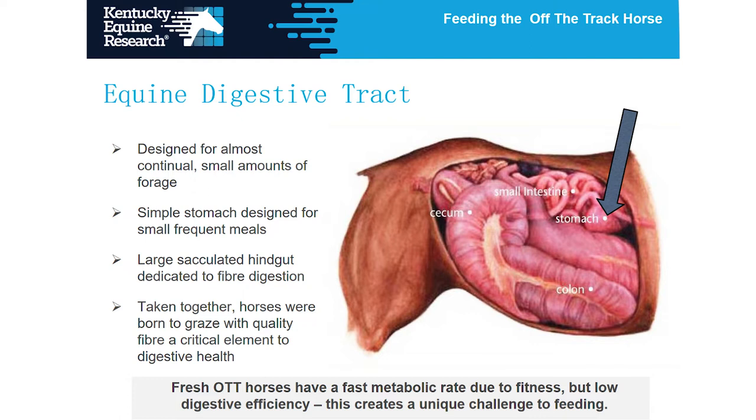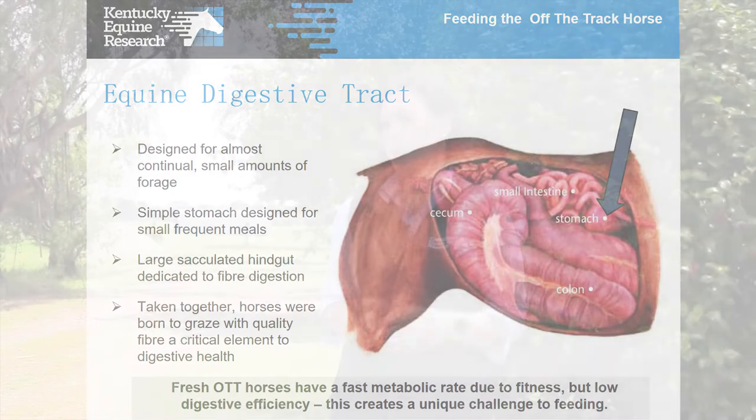The horse's stomach is actually very small — about the size of a football in terms of its volume — and its principal function is to act as a mixing bowl. Food gets taken in and chewed by the horse, then ends up in the stomach where it undergoes chemical digestion, breaking down with the acid in the stomach, and it should sit there for about 45 minutes or so before moving on to the small intestine.